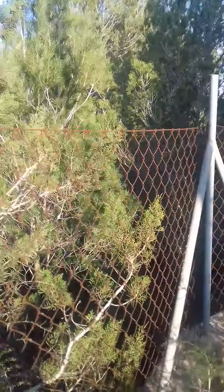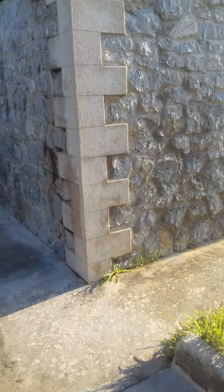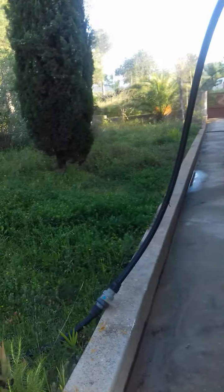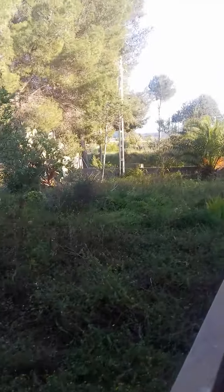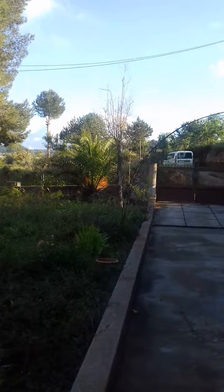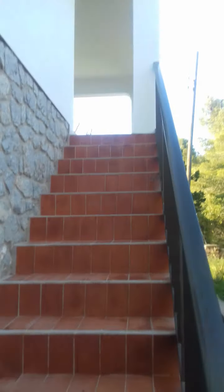It's dry. If there's water, it's deep underground. We draw our water from a well, which is just outside the property. And this is the way back up the steps again.